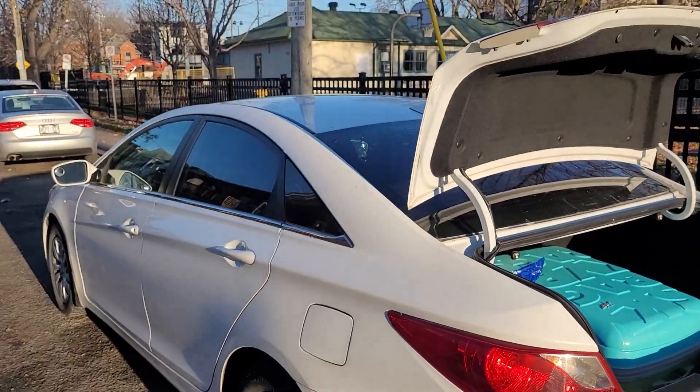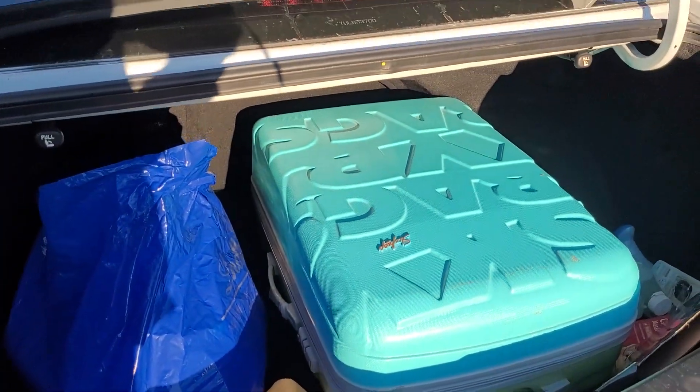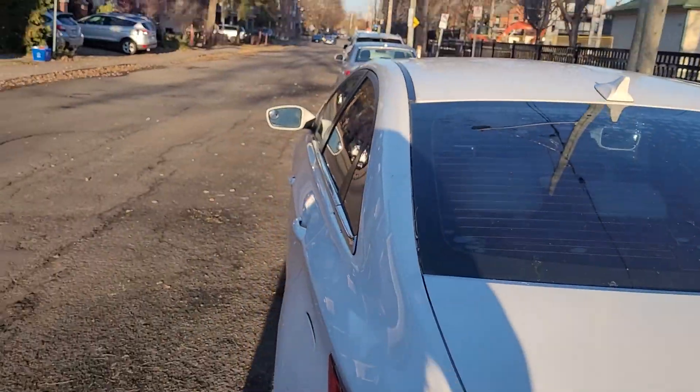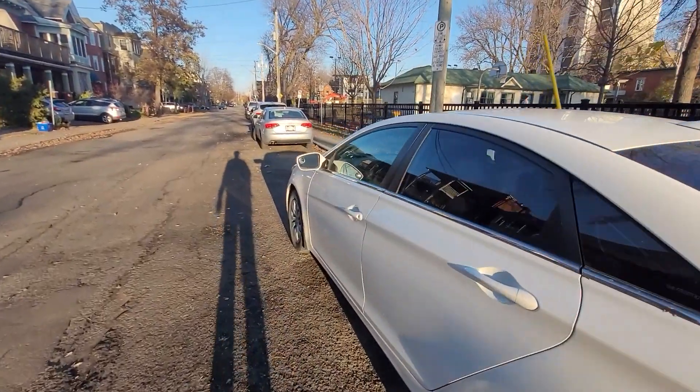This is my vehicle and it actually has a good boot space, so this really saved me a lot. I'm telling you, a car is like having a blessing.